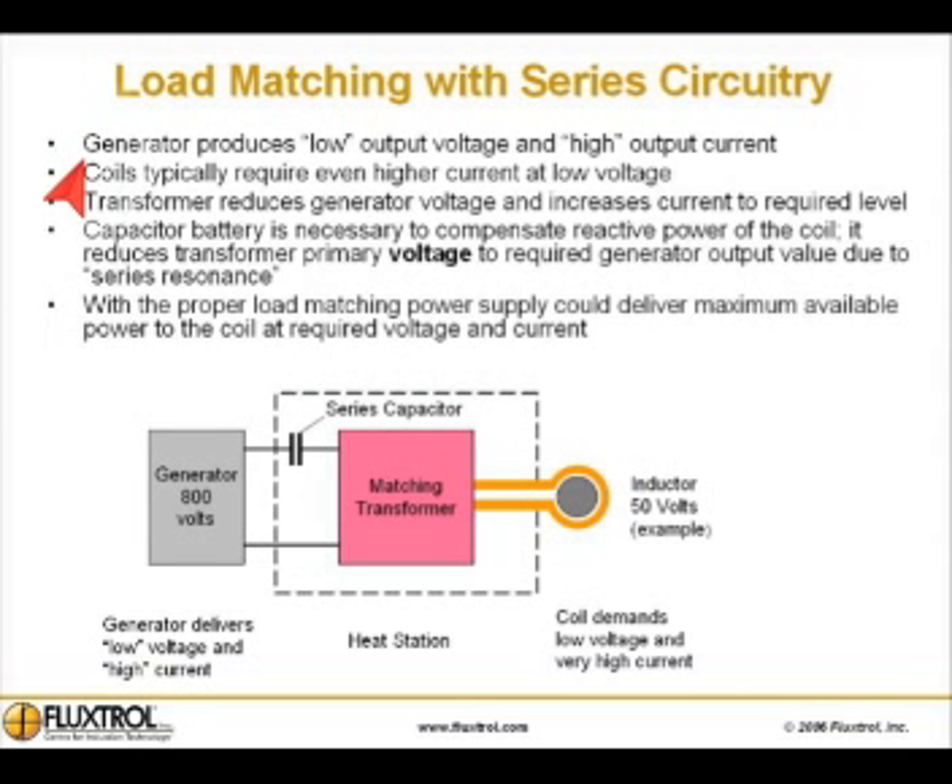Load matching with series circuitry. The generator produces low output voltage and high output current. Coils typically require even higher current at low voltage. A transformer reduces the generator voltage and increases current to the coil to the required level.